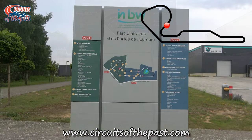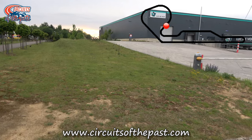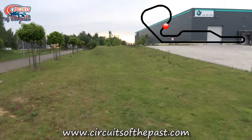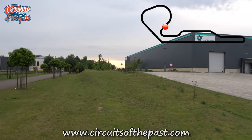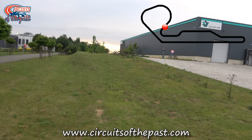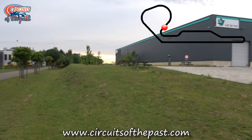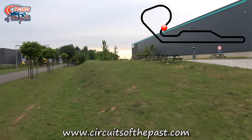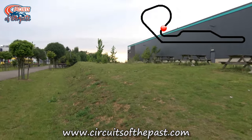Parts of the roads follow the old track, but not here, so Herman continues by foot. Herman is the founder of the Circuits of the Past website and YouTube channel. His very first visit to any abandoned circuit at all was Nivelles back in 1998, and it's that that inspired him to start this project. He was just in time then, because it was shortly after his first two visits that they started to demolish the track.